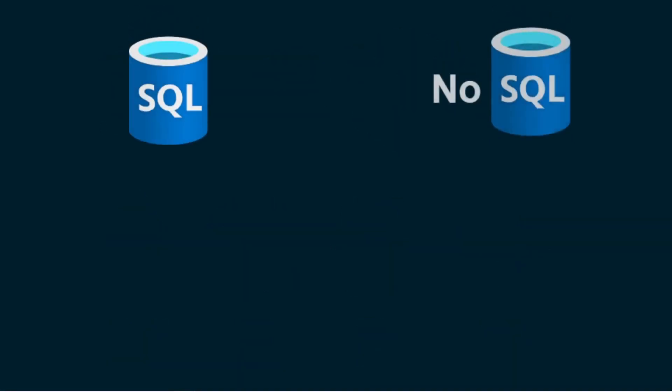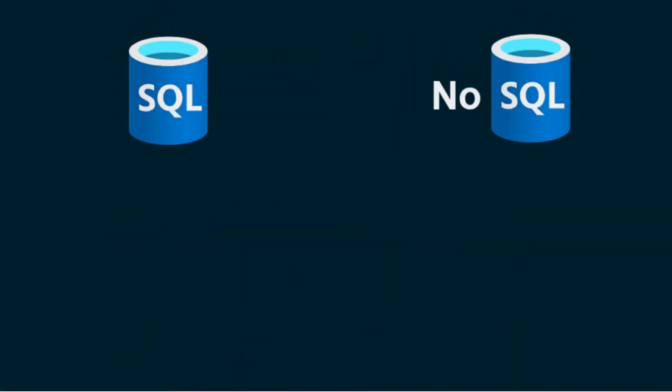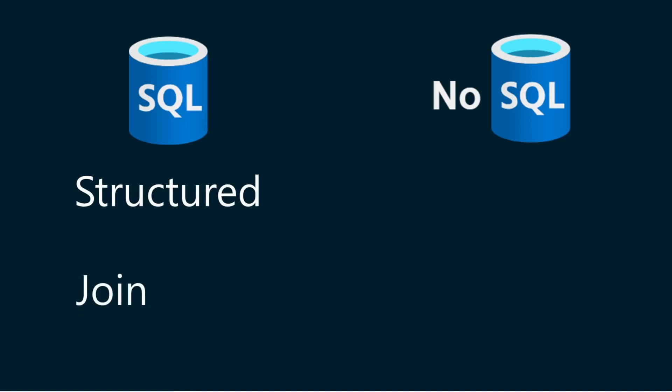When you need to choose which database to use for your application, the first thing is to decide between SQL and NoSQL databases. SQL stands for Structured Query Language. As the name suggests, SQL databases are perfect for rigid, consistent, and structured data. If you need to perform complex queries with many joins between tables, and your data needs to be highly reliable and accurate, then a SQL database is for you.